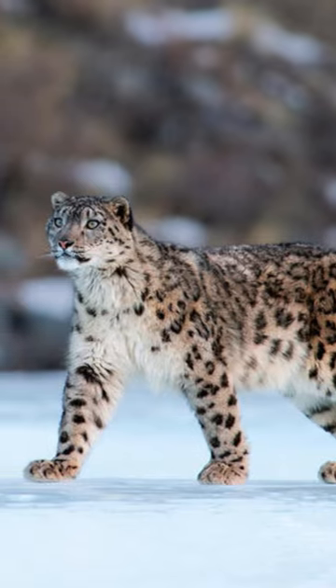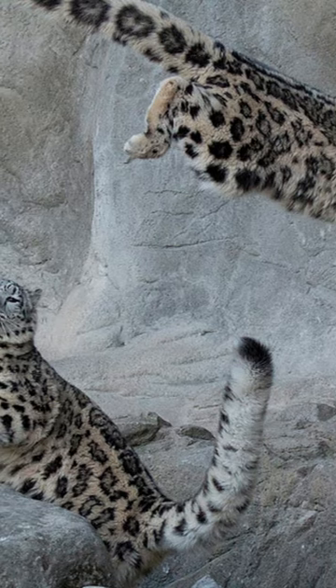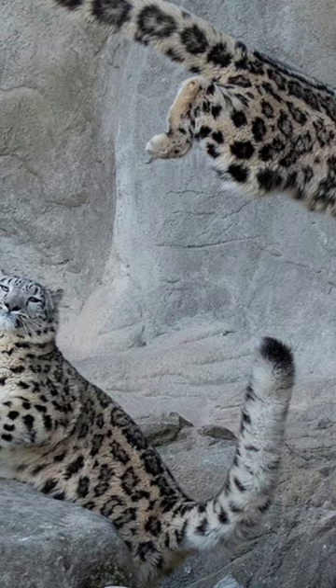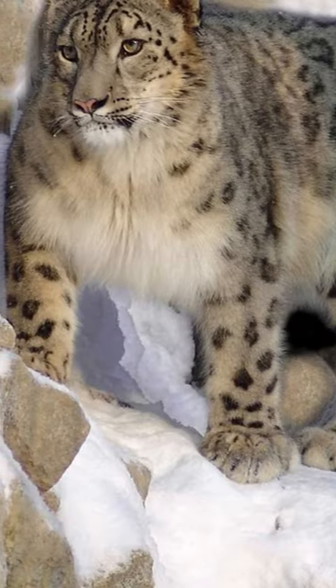Snow leopards inhabit mountainous ridges and peaks, so they're built for cold weather and jumping. Their feet are covered in fur to help keep them warm in snowy conditions, and act as snowshoes.